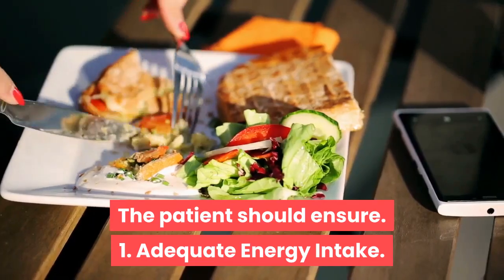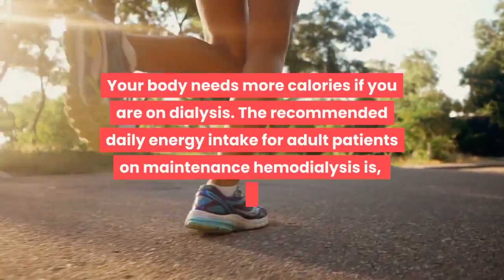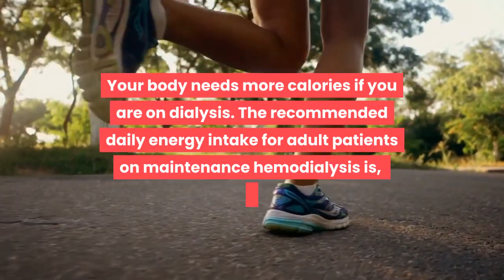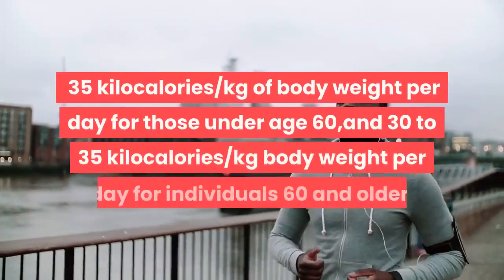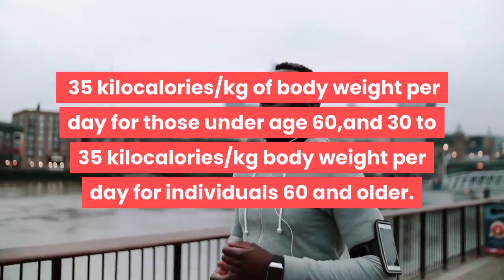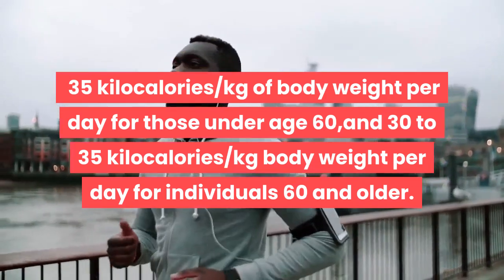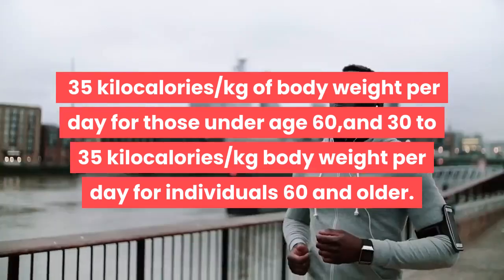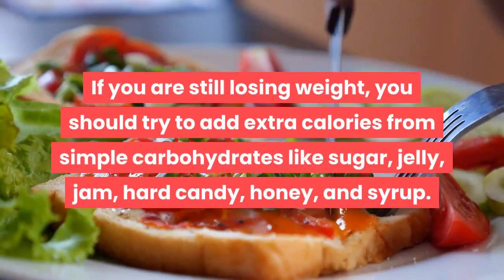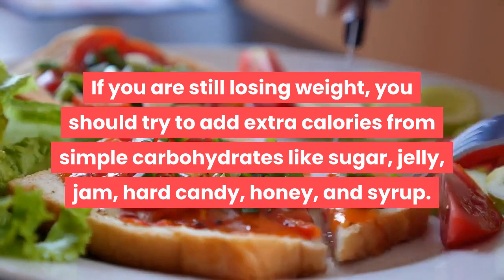Point one: adequate energy intake. Your body needs more calories if you are on dialysis. The recommended daily energy intake for adult patients on maintenance hemodialysis is 35 kilocalories per kilogram of body weight per day for those under age 60, and 30 to 35 kilocalories per kilogram of body weight per day for individuals aged 60 and older. If you are still losing weight, try adding extra calories from simple carbohydrates like sugar, jelly, jam, hard candy, honey, and syrup.